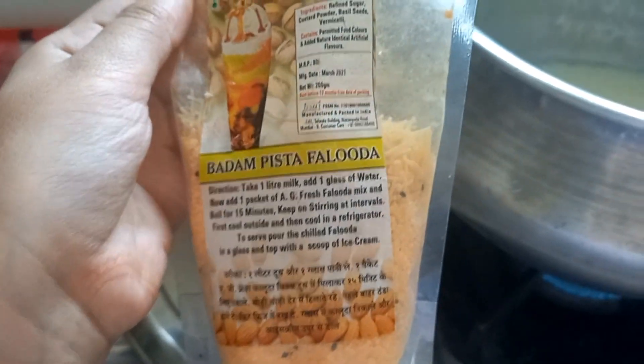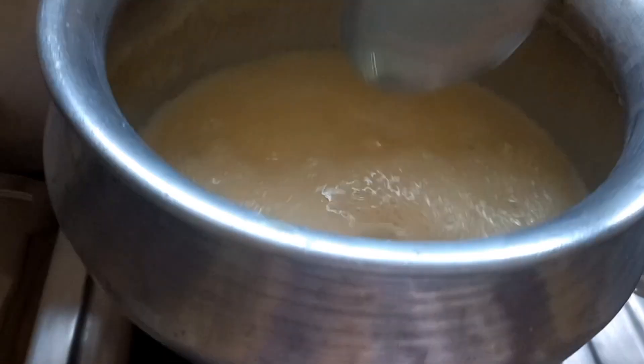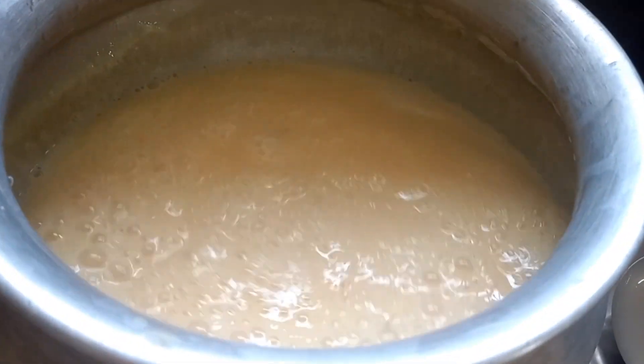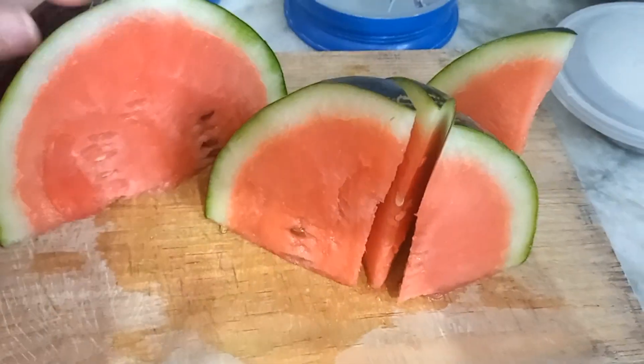And finally we are back home. For iftar, I made Badam Pista ka Faluda by adding milk, water and the Faluda mixture, boiling it and then cooling it down, and keeping it in the refrigerator for about 2 hours.